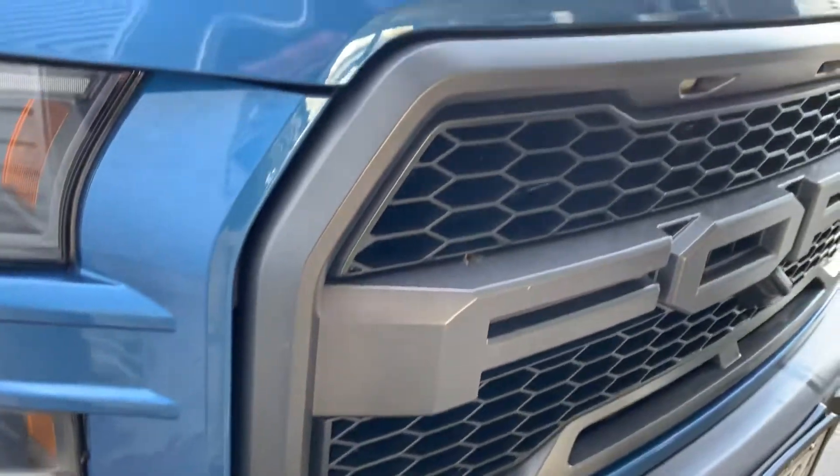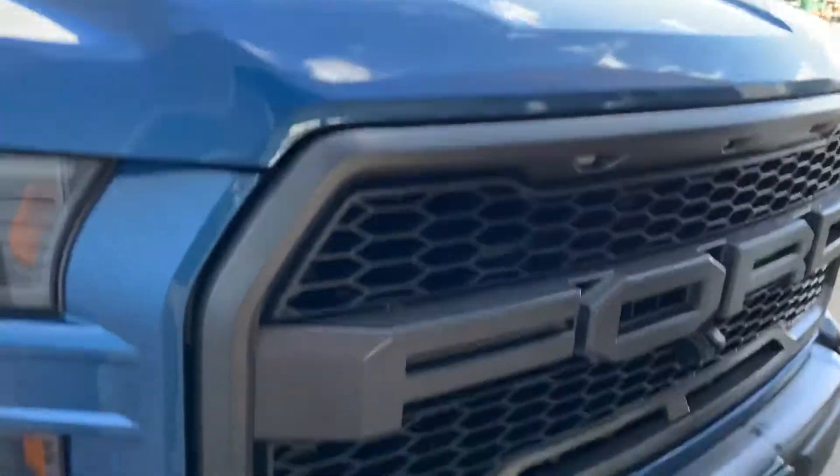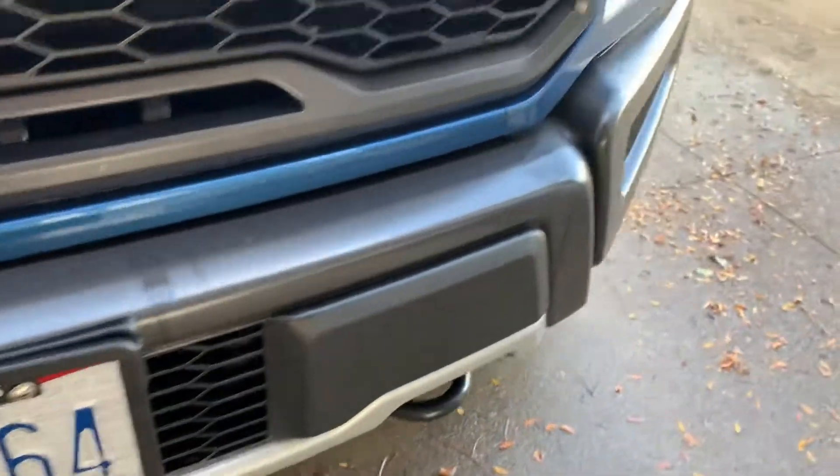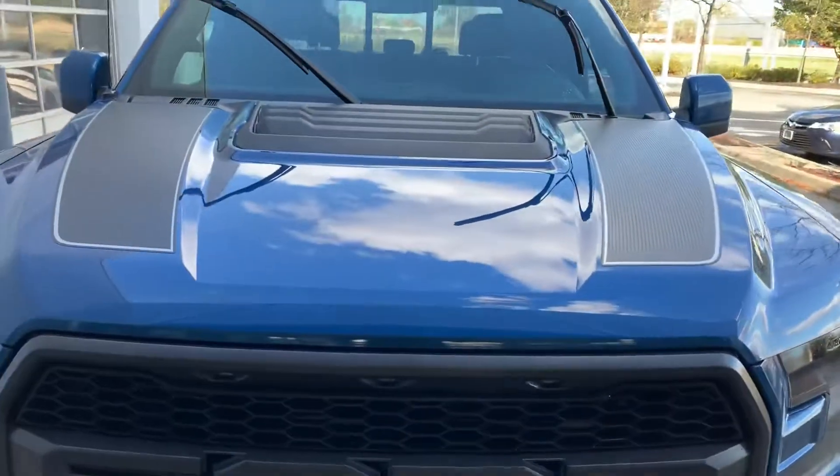Got a couple bugs up here — missed those cleaning it. Bumper looks good. Great truck.